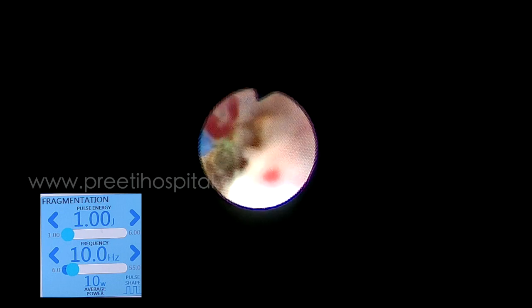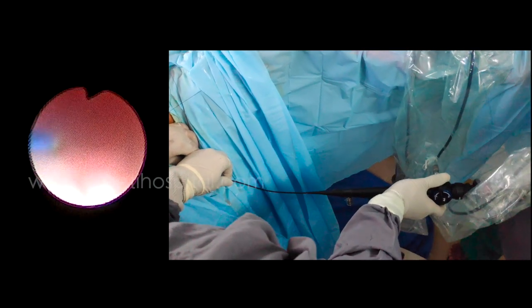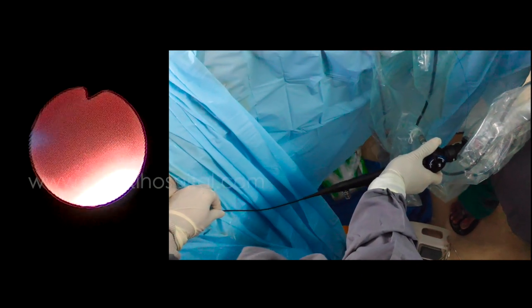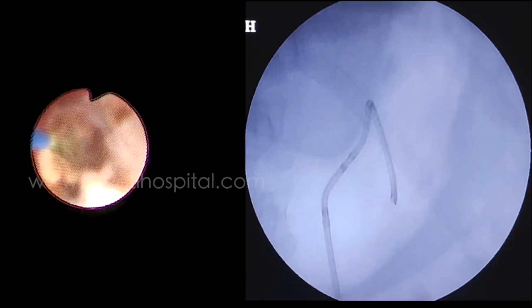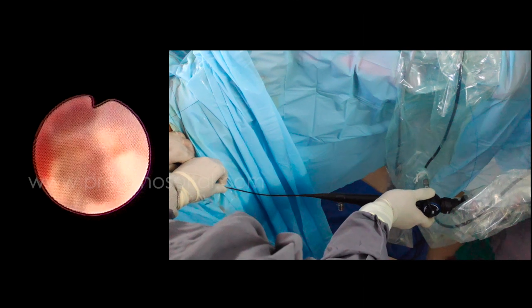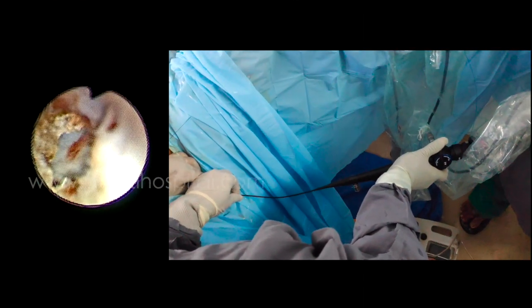We used thulium fiber laser for much of the time, but it was not able to fragment the stone. Then we changed to P7 and tried. P7 — no conflicts of interest — the fiber optic scope has much better flexibility than a digital scope. We went into the calyx and small pieces we could get out, but the large piece was not coming out with extreme external torsion, which is high risk.